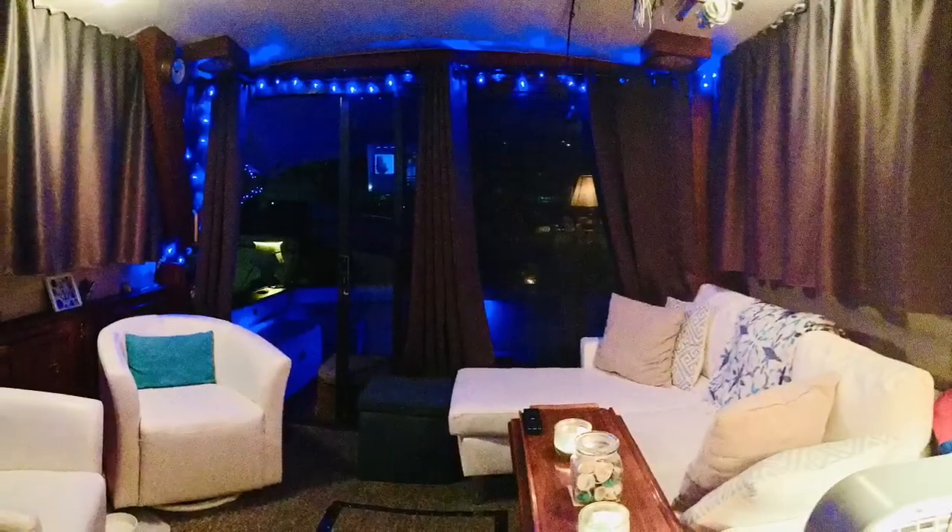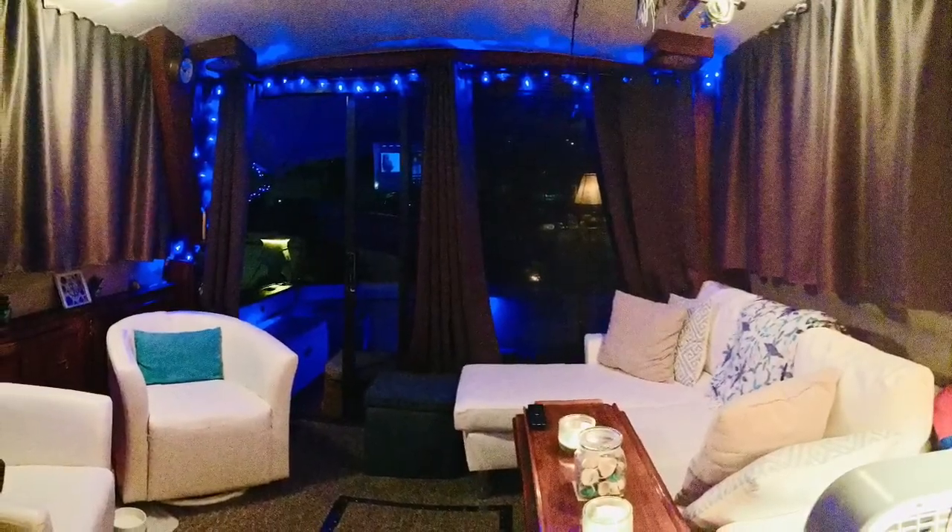Here's a look at the main cabin looking aft with our night lighting. Midship starboard side, she's got two bunk beds, and then a forward berth master suite.